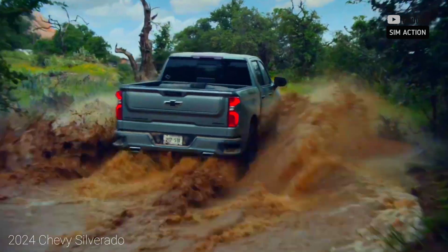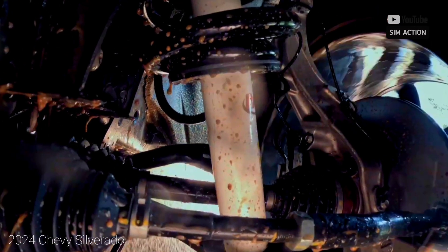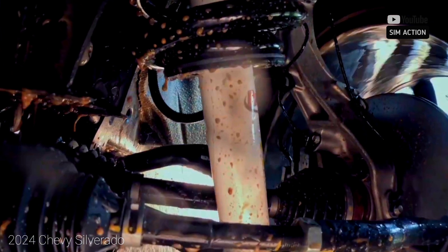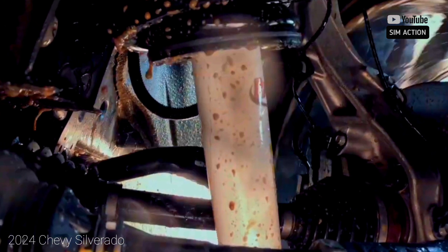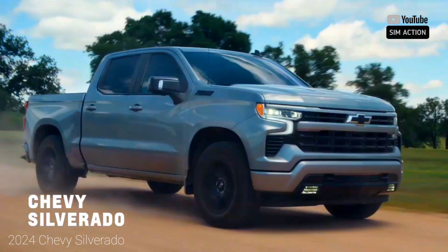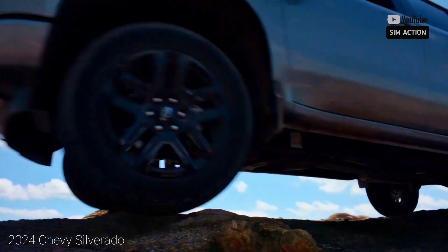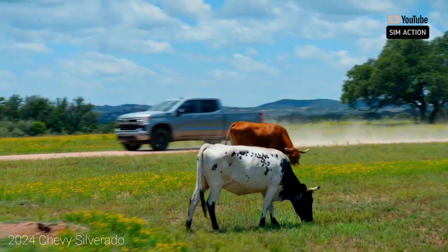The Silverado 1500 may not be the ruler of towing or posh insides, however its extensive variety of configurability and pack of powertrains make it a decent device at places of work and a commendable helper for individual use. The Chevy Silverado 1500 pickup's ability for difficult work is inherited — a vital piece of its family DNA.